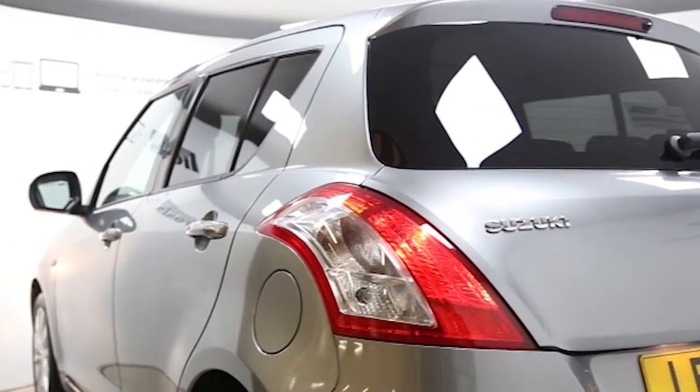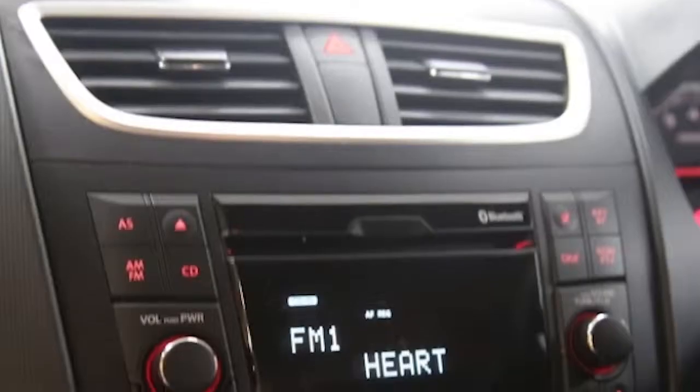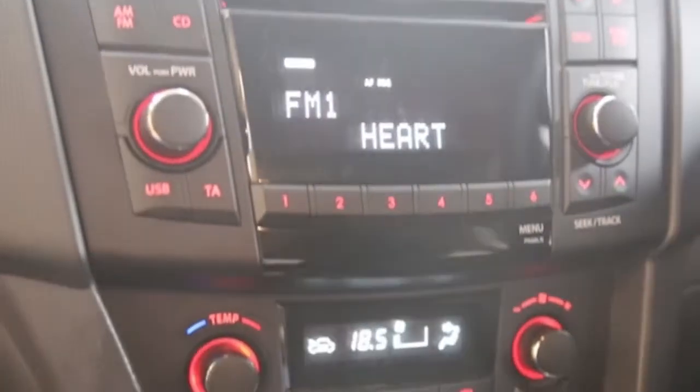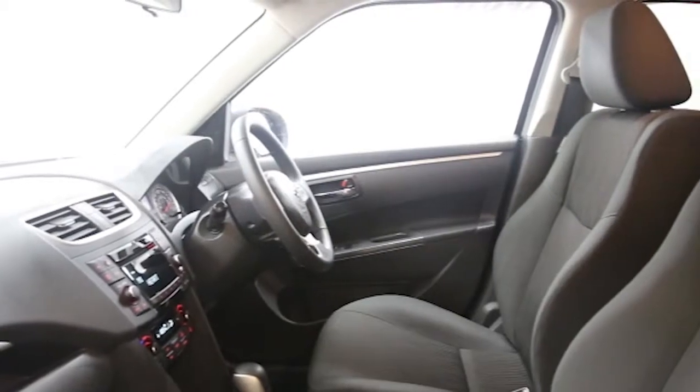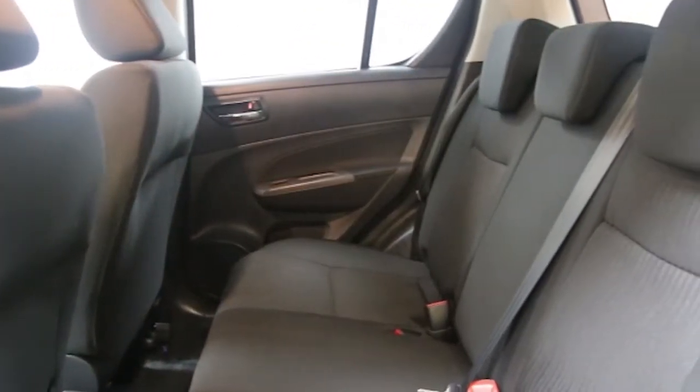climate control, 16-inch alloys, CD player, electric windows and mirrors, Bluetooth phone connectivity, cruise control, privacy glass, automatic lighting control, multifunction leather steering wheel, USB connectivity, ABS and tinted windows.